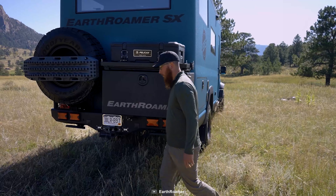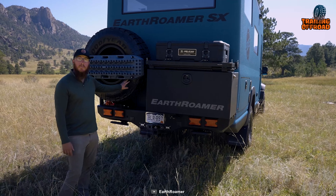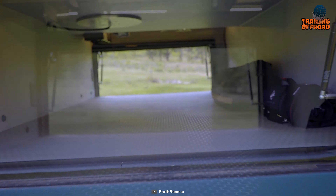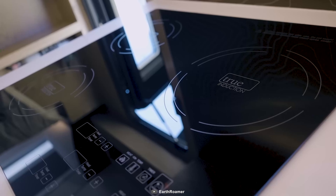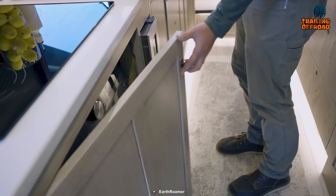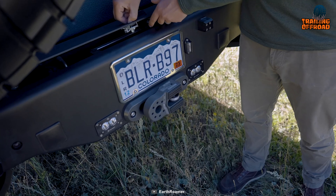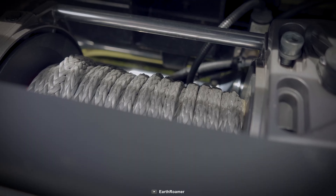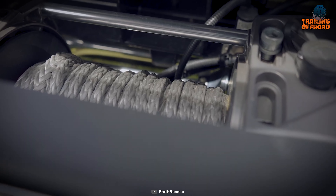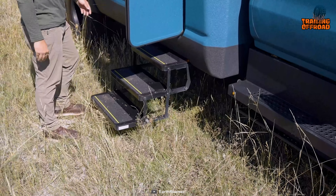The Earthroamer SX doesn't just focus on creature comforts — it's equipped for serious adventuring. The heated garage space at the rear is perfect for storing gear, and the advanced swing-out boxes add further utility. There's also an exterior kitchen option. A rear-mounted winch provides self-recovery capabilities, which is a crucial feature when off the paved roads, and advanced powered steps make for easy entry and exit.